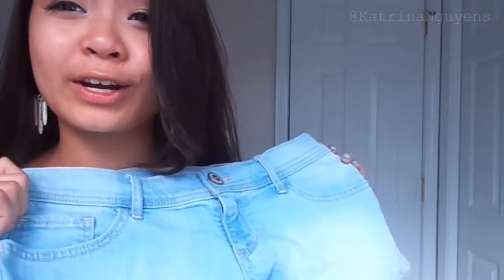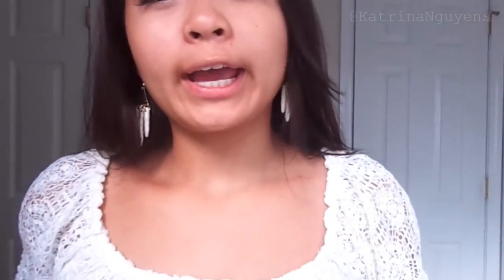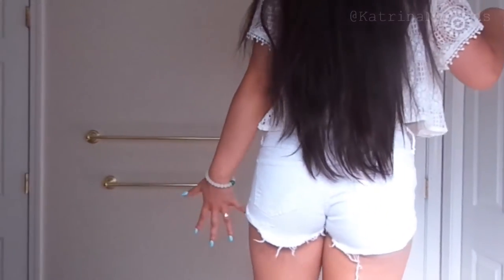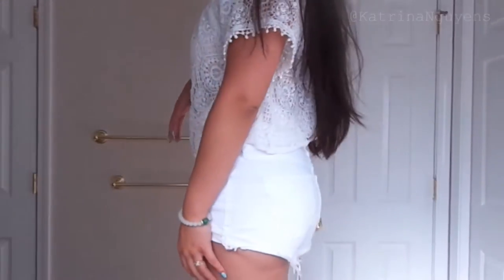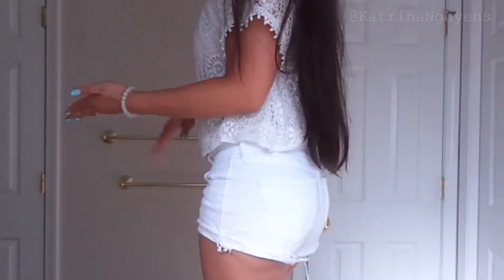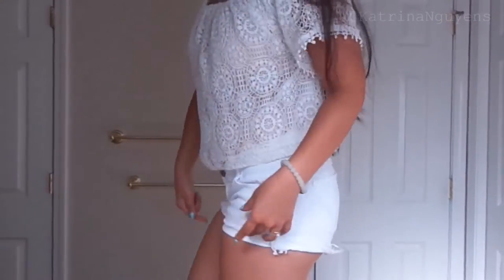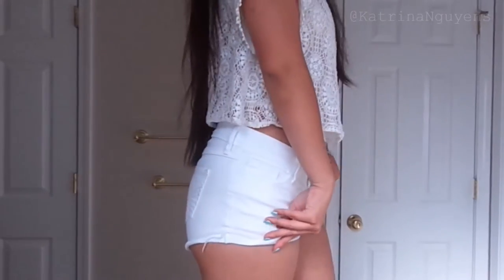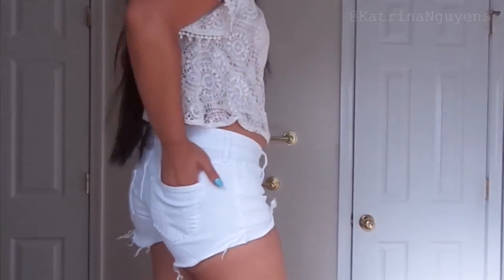I got low-rise shorts in light wash and dark wash, and this time I got them in white. I have them in high-rise but I like the low-rise too because that way you can wear it with longer tops that don't need to be tucked in. The only thing I have against Hollister shorts is that once you wash them this cuff part doesn't stay cupped — it falls and it's really annoying. But a pair of white shorts are really essential for the summer.